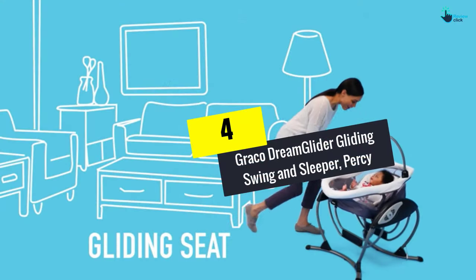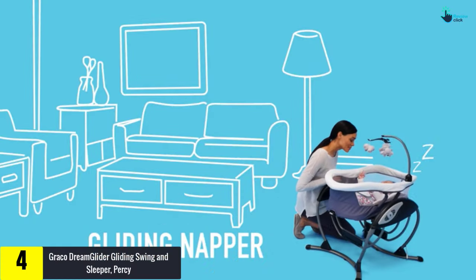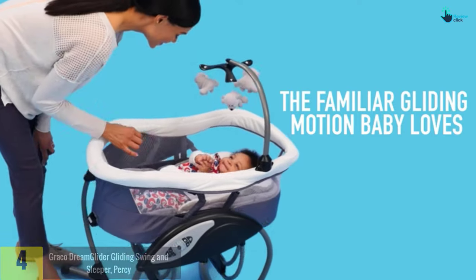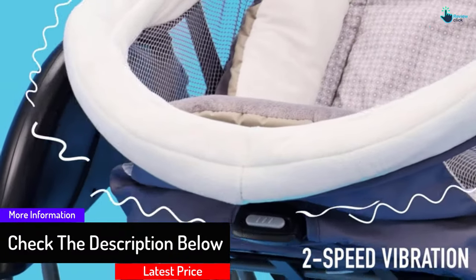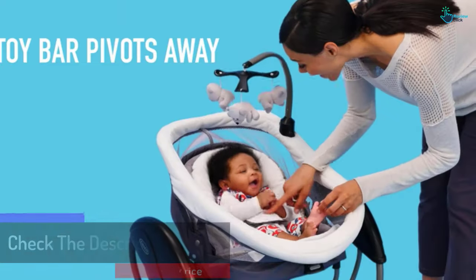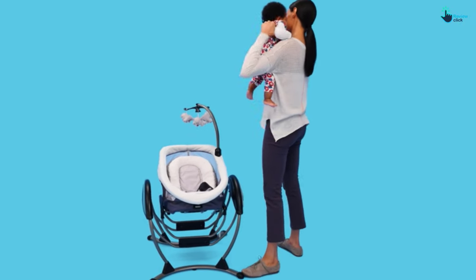Moving on at number 4, we have the Graco Dream Glider Gliding Swing and Sleeper, Percy. The best thing about this baby swing from Graco is that it can be switched to a sleeper. This can be done easily with one hand on the recline lever. You do not necessarily have to move your child from the swing to the bed when they fall asleep. It comes with up to 6 different swing speeds to suit your baby's mood.